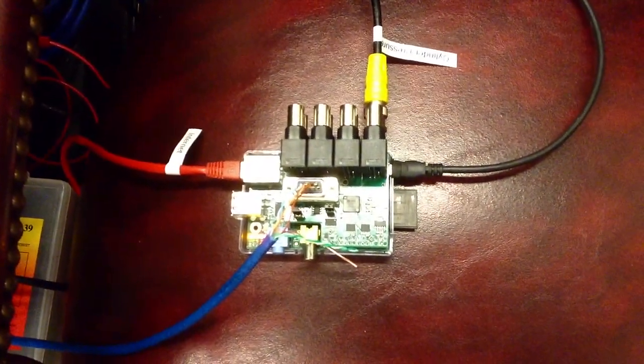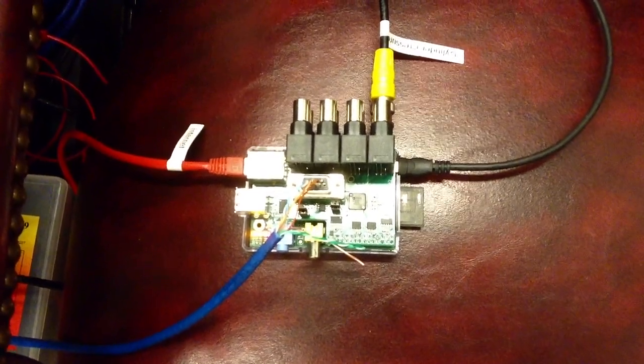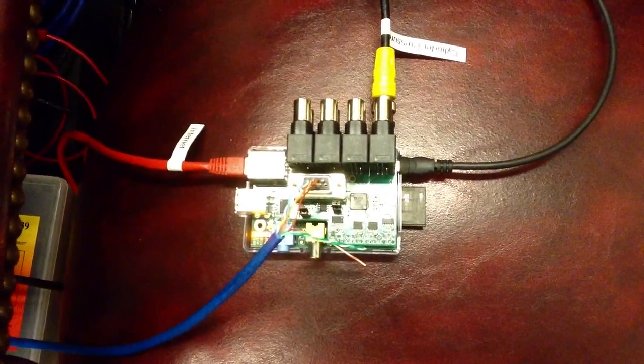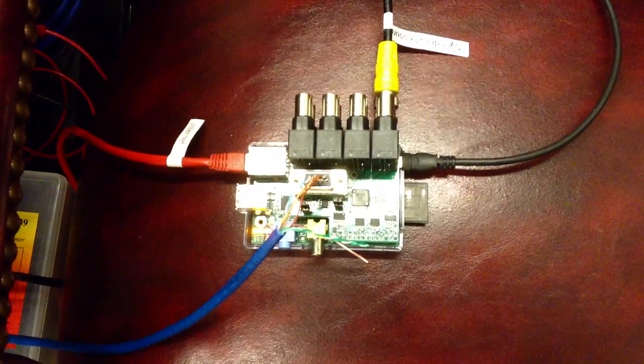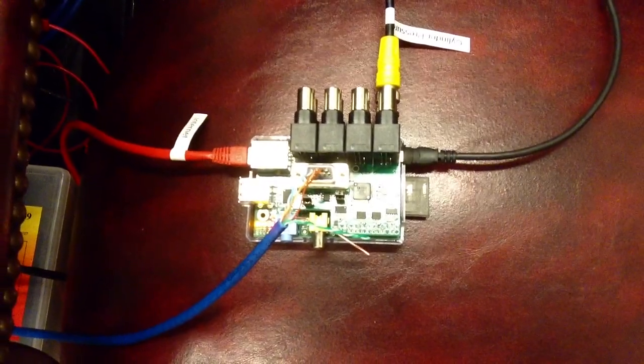The blue cable is a crank encoder signal that gives us the angle of the crank. The yellow BNC at the top is a pressure signal measured from inside the cylinder. We use this to get pressure as a function of crank angle. It's also connected to the internet and, of course, power.